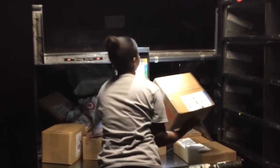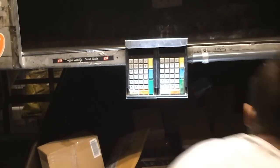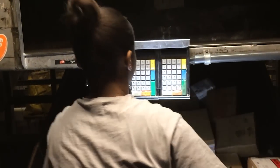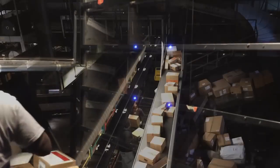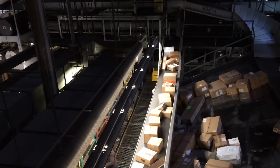It used to be that employees would have to memorize more than 100 zip codes to correctly sort packages at a UPS hub. But advances in tech have reduced training time for seasonal workers from about 2 weeks to a couple of days. UPS spends a half billion dollars on training every year. This technology simplifies the job to where anybody can do the job with minimal training.